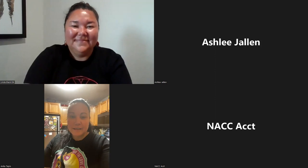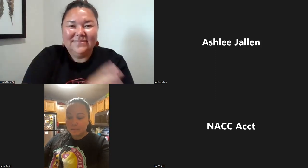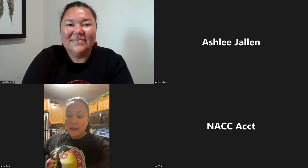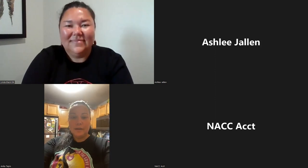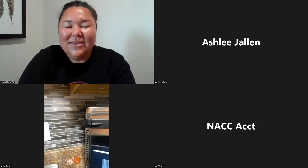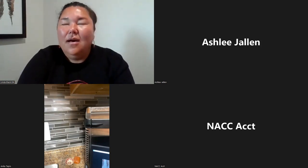Hi everyone, welcome to the ICT workshop. I'm here with Linda Black Elk and we're going to begin the ICT workshop. I'll be handling the direction and Linda Black Elk will be doing the teaching. So take it over, Linda. Thank you so much for having me back to teach another workshop.